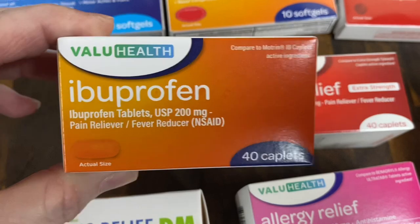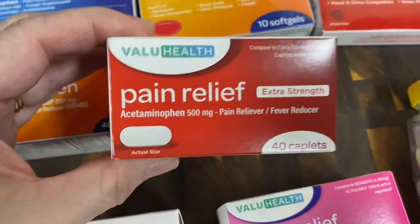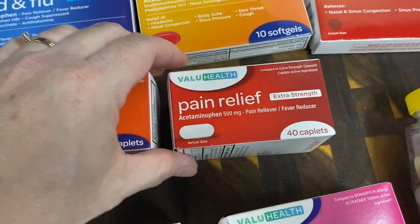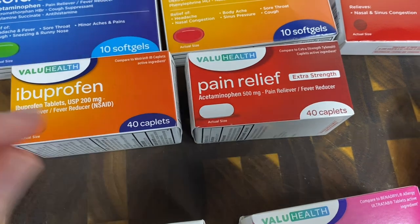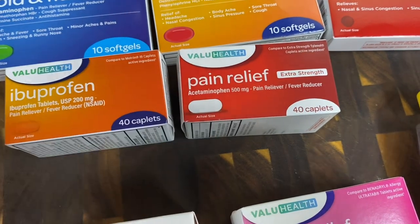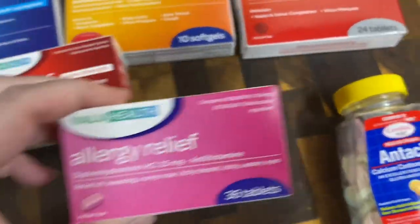I got some ibuprofen — 40 caplets, compared to Motrin — and acetaminophen, also 40 caplets, compared to Tylenol. Some people prefer one over the other, but if you're really sick with a high fever, you can alternate Motrin and Tylenol so you can take medication more frequently than waiting on just one.